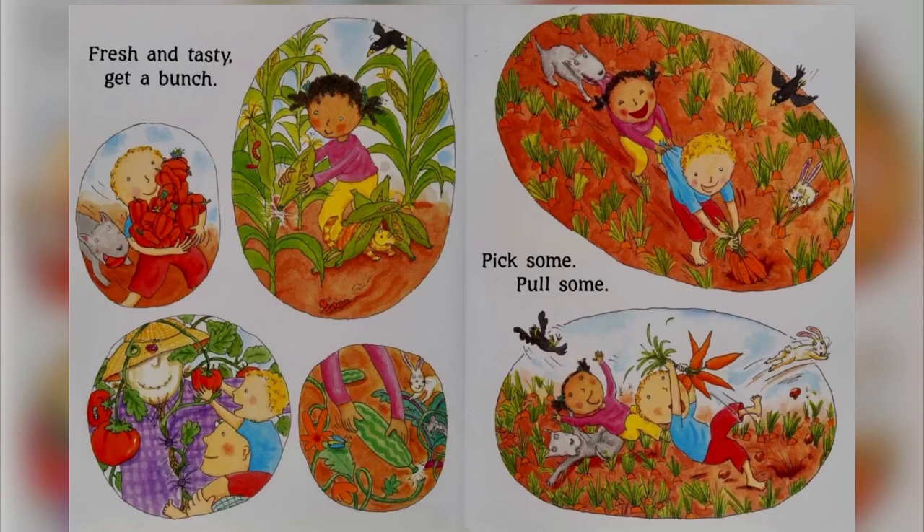Fresh and tasty, get a bunch. You pick some, you pull some. What happens when they pull these carrots? They pull them up. Yeah, and he's trying to pull the carrots up — they're all helping each other pull.